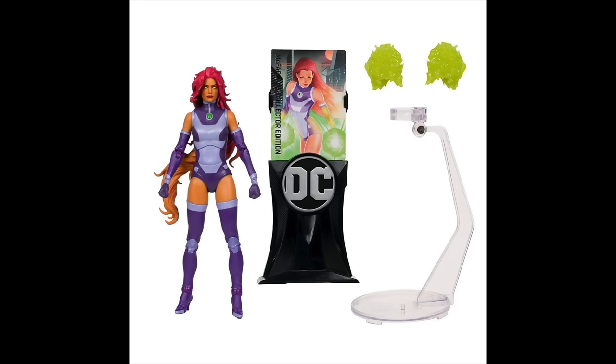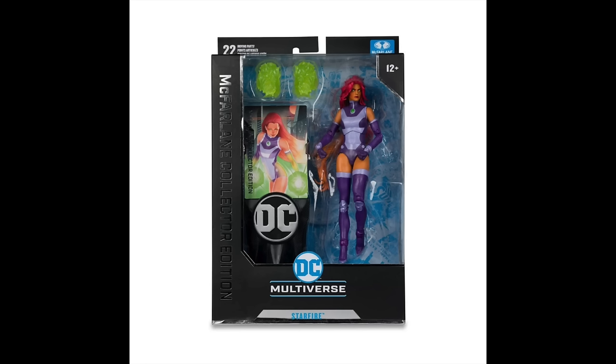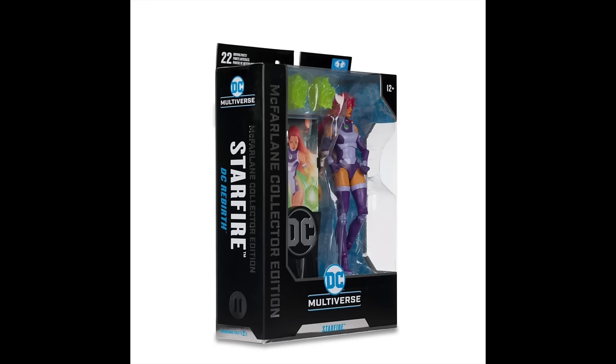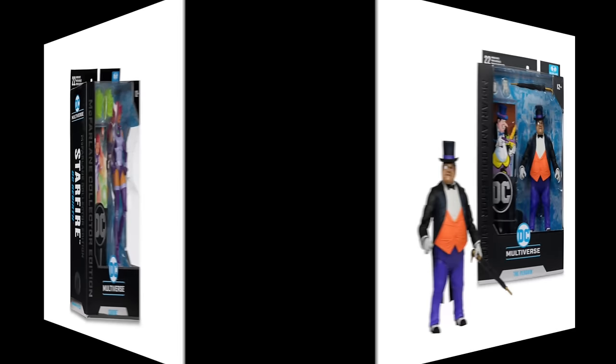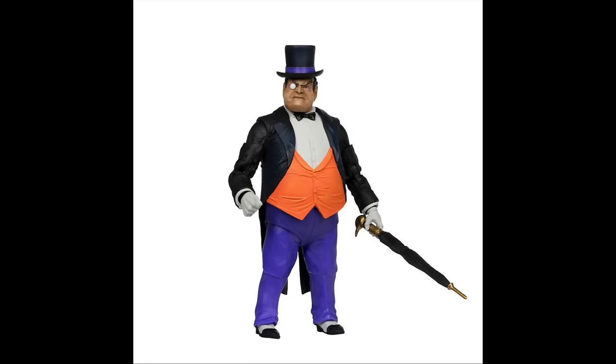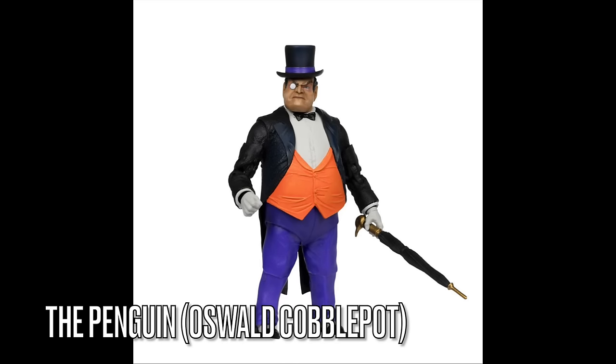That said, I'll be honest — even with the flight stand and effects, this is one where it still feels like the $22 price point. There's not enough in the box to really justify the upgraded $30 price point. And then finally, on the Batman villains end, we have the Penguin — Oswald Cobblepot.